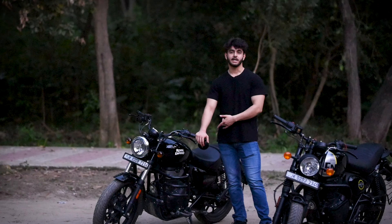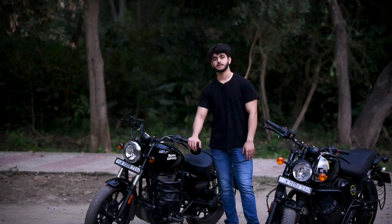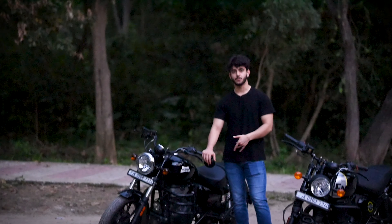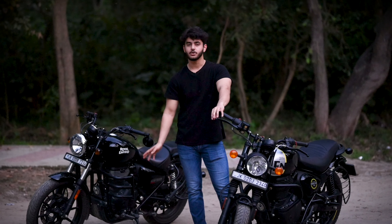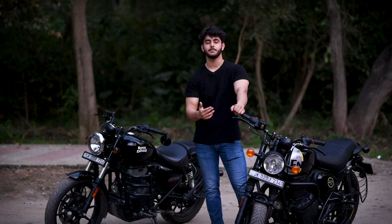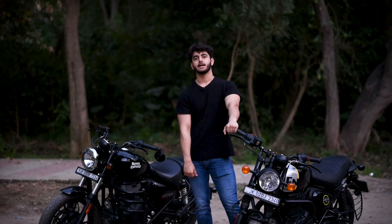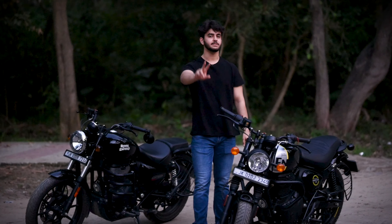Now, my personal opinion: if you prefer a slightly bulkier-looking bike and your height is lower than 6 feet, consider the seat height of the Hunter 350 as it is lower. If you want a more aggressive look and a sportier riding posture, you can lean towards the Meteor 350.